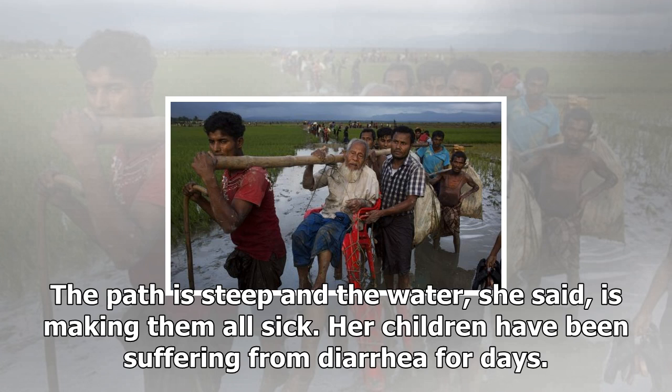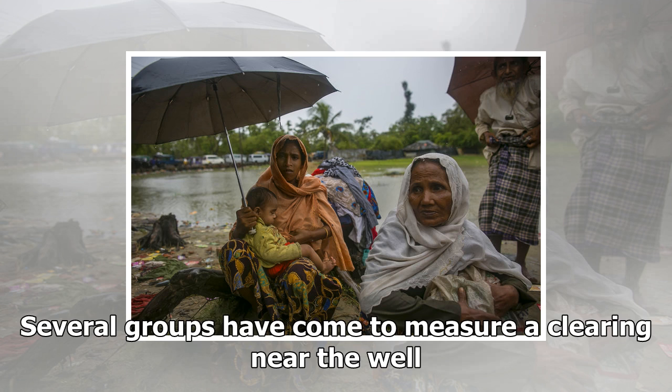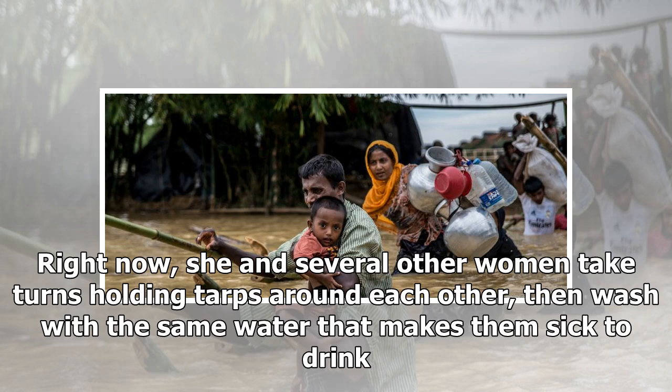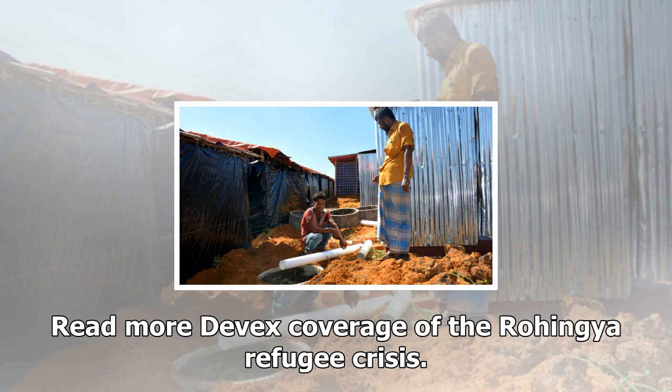Sector partners are now in talks with the Bangladesh government to identify a solid waste management system and a space for the construction of a large-scale fecal sludge treatment center. There is also a sector-wide call for the construction of deep tube wells rather than shallow ones. In the meantime, women including 25-year-old Uma walk 15 minutes two or three times a day to fetch water to drink, to cook with, and to use to bathe their children. The path is steep and the water, she said, is making them all sick. Her children have been suffering from diarrhea for days. Several groups have come to measure a clearing near the well; nothing has come of it yet, but I hope they're measuring to build a shower, she said. Right now, she and several other women take turns holding tarps around each other, then wash with the same water that makes them sick to drink.